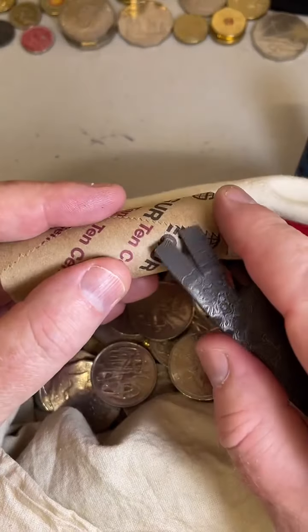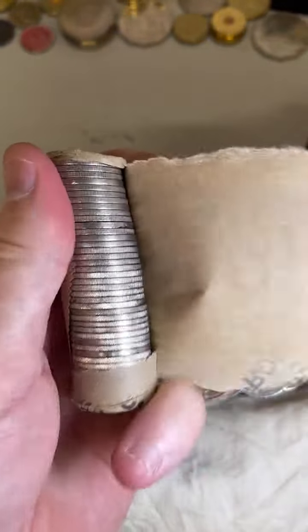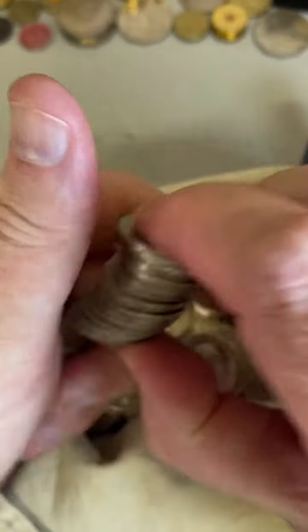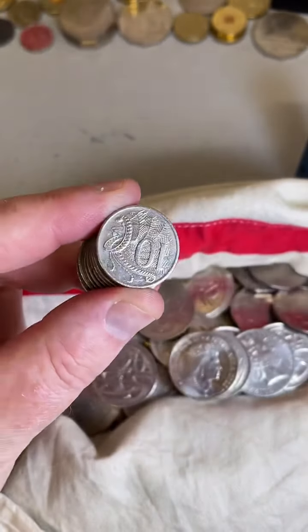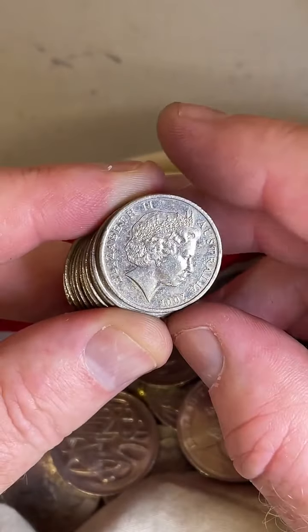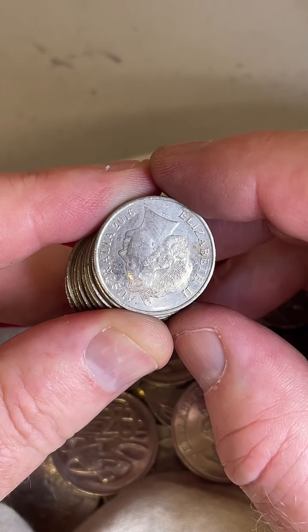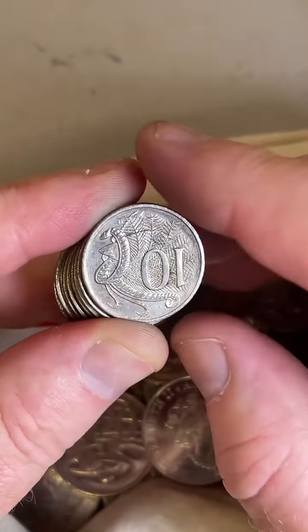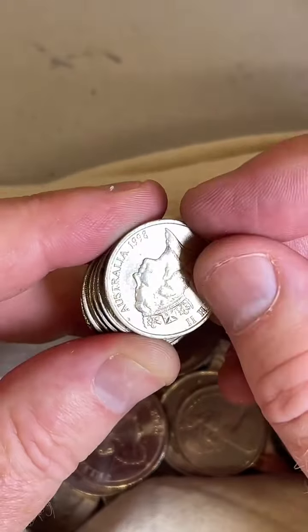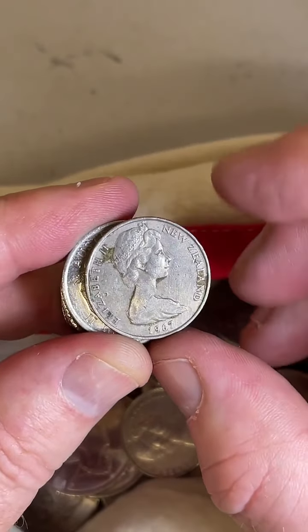10 cent coins now. We're looking for 85s, 91s, 97s, 2011s, and any foreign coins.